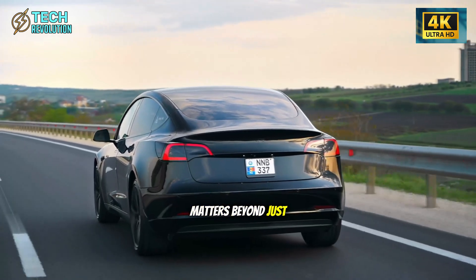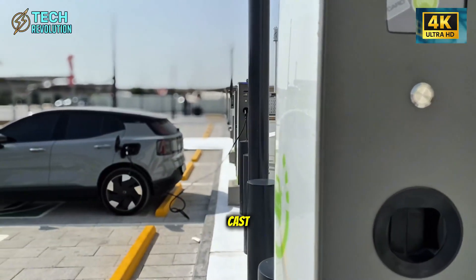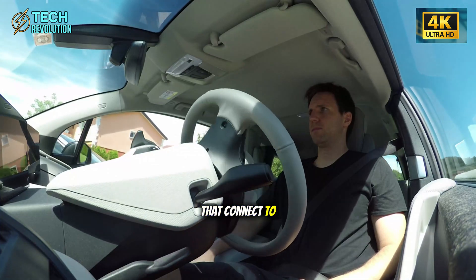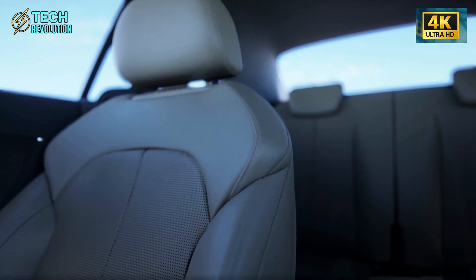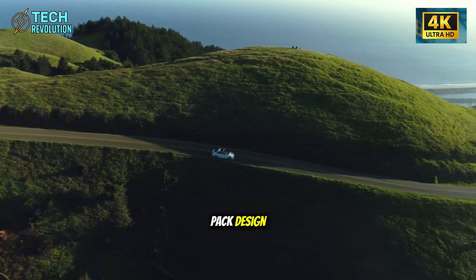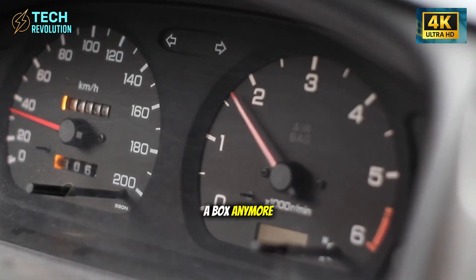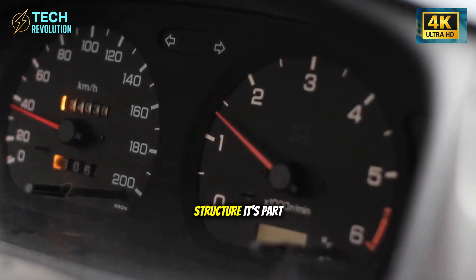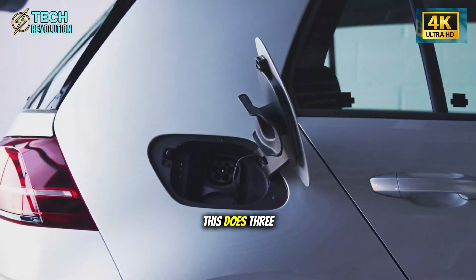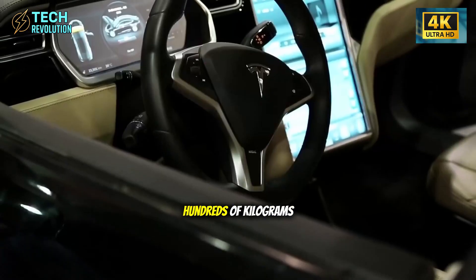This matters beyond just speed. The Model 2's entire chassis is cast as a single piece — front and rear sections that connect to the battery pack in the middle. This creates what engineers call a structural battery pack design. The battery isn't just sitting in a box anymore — it is the structure, part of the car's skeleton.